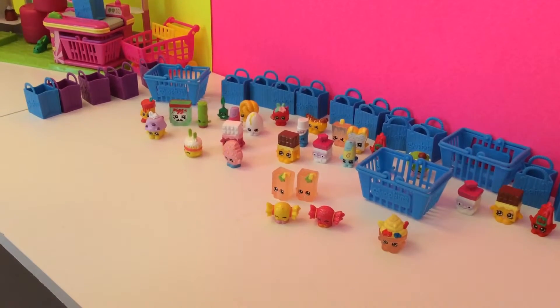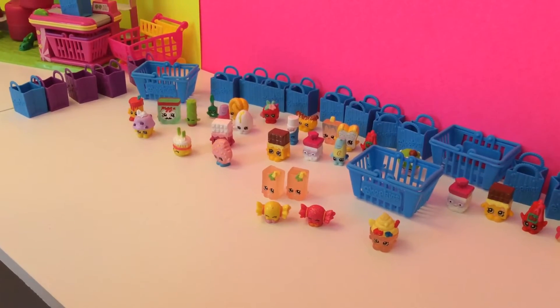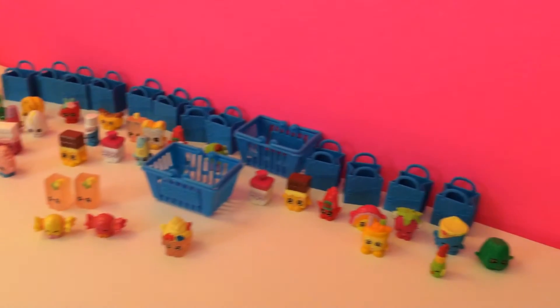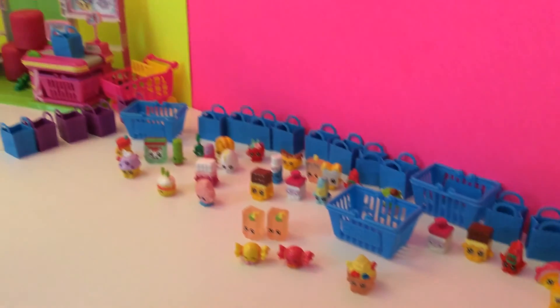Thanks guys for watching our videos and stay tuned for more Final Shopkins right here on The New Toy Collector Family. Bye!